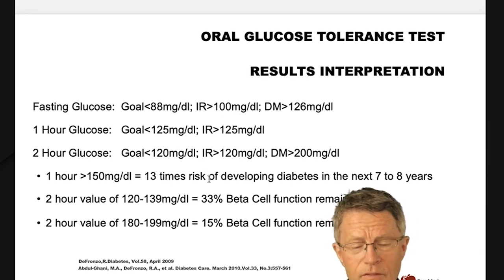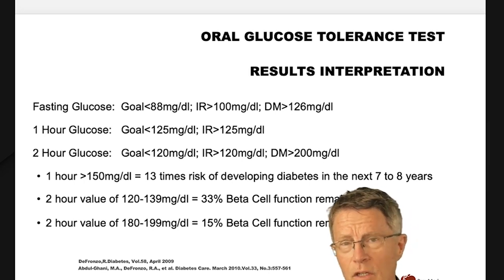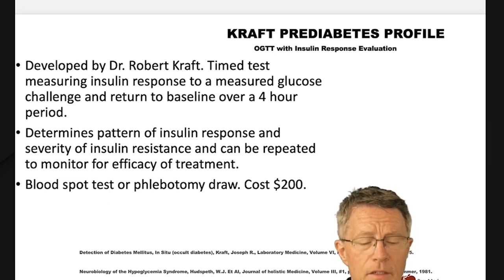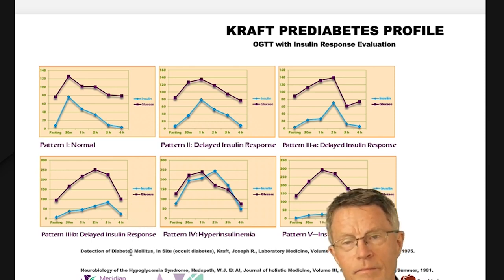I've described the glucose tolerance test already. For the sake of time, I'm not going to repeat all of that — you can go to my other videos for details on how to interpret an oral glucose tolerance test, how to get one done, and how to interpret a Kraft prediabetes or insulin survey. These are great tests. You can even do some of them at home.